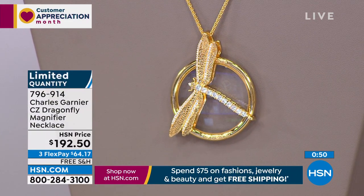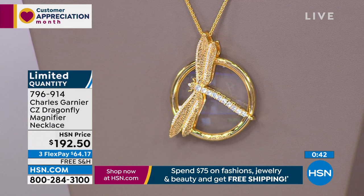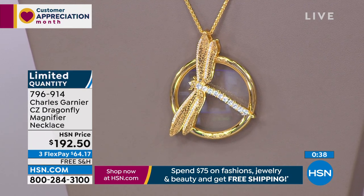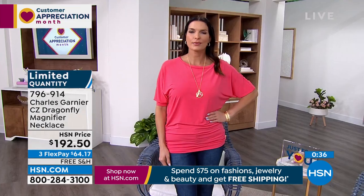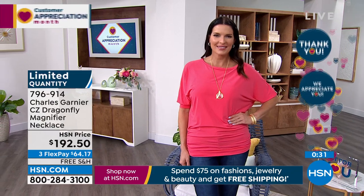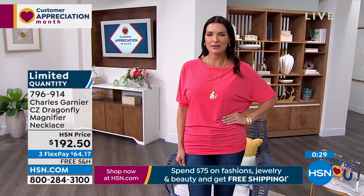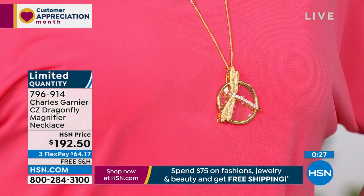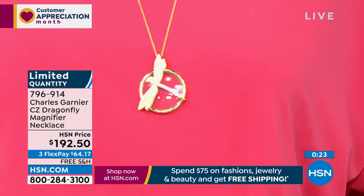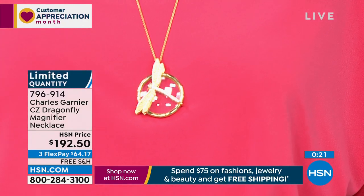The drop is one and fifteen-sixteenths of an inch in length and about one and nine-sixteenths of an inch from side to side. You can see that on Angie. Flex pay is $64 and change, four payments with your HSN charge card. Because it's over $75 that means it's free shipping and handling — and you're getting free shipping and handling on every other purchase in beauty, fashions, and jewelry up until midnight tonight.